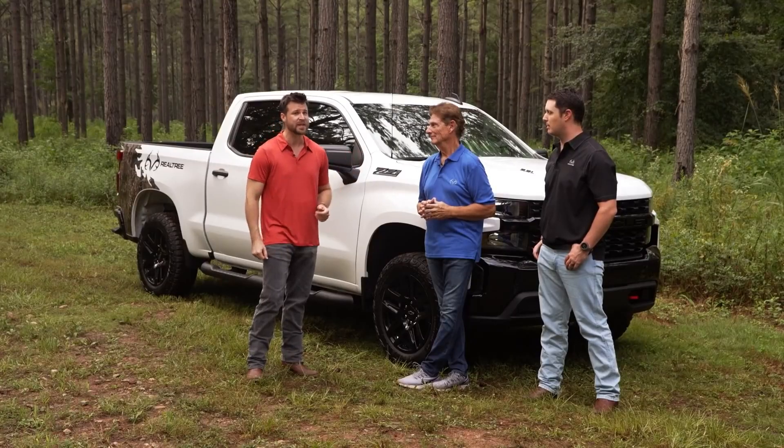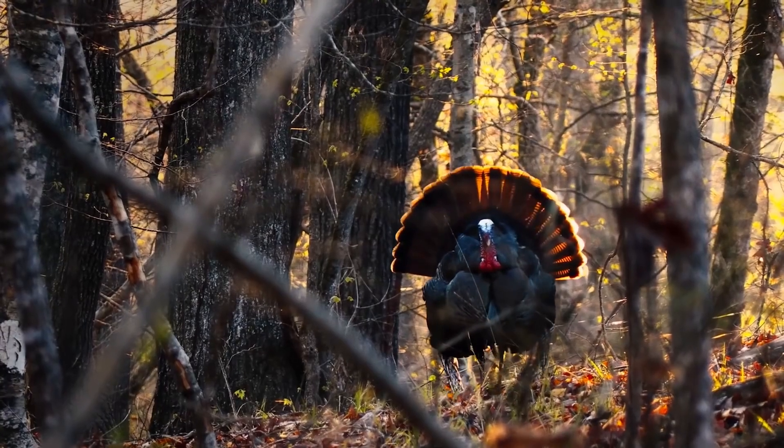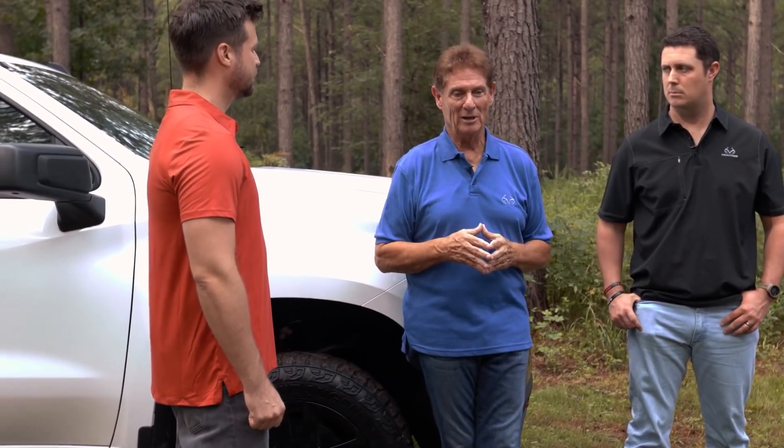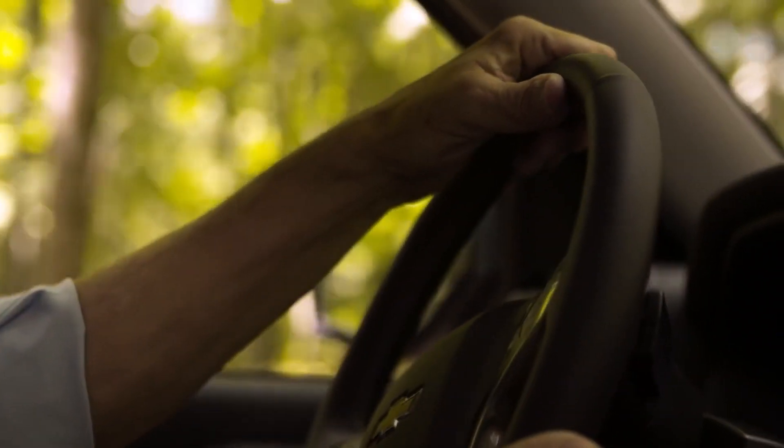We're here at the beautiful Realtree Farms in Columbus, Georgia with the founder of Realtree, Bill Jordan, and his son Tyler. Realtree is the world's leading resource when it comes to camouflage for over three decades. Bill, why don't you tell us a little bit about the collaboration between Chevy and Realtree and why you think these two teams work so well together? My history with Chevrolet goes back a long way, even with Richard Childress as a dear friend of mine — NASCAR car owner. The circumstance of us getting close to Chevrolet happened at the racetrack, and it was just a natural fit for us.